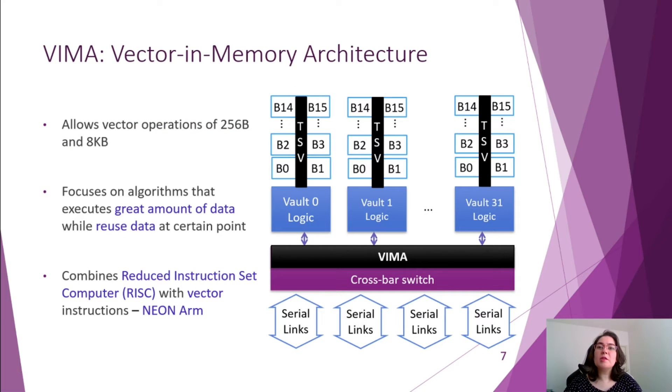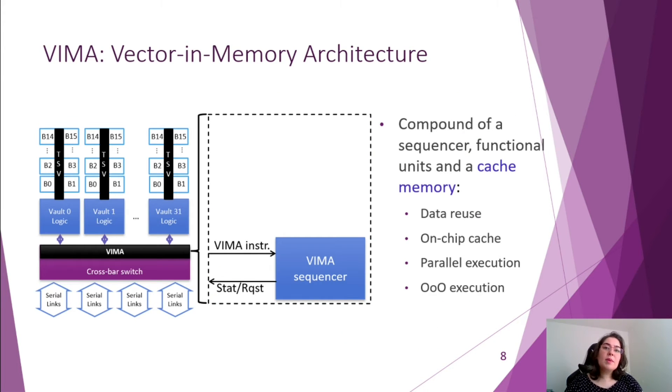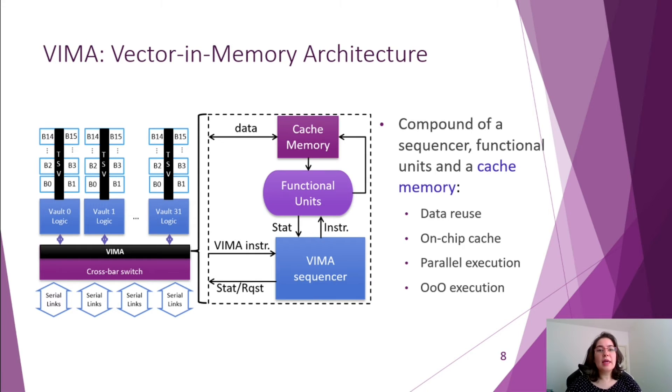Considering this architecture, we developed the Vectoring Memory Architecture, or VIMA, which is a module attached to the crossbar switch and allows vector execution only. The idea was to focus on algorithms that execute huge amounts of data and make certain data reuse. VIMA allows the execution of vectors of 256 bytes and 8 kilobytes, and its instruction set architecture was based on ARM NEON. VIMA module is composed of a VIMA sequencer, which receives VIMA instructions from the CPU and sends results back, vector functional units which execute the VIMA instructions, and a small cache memory which stores the most used data vectors.